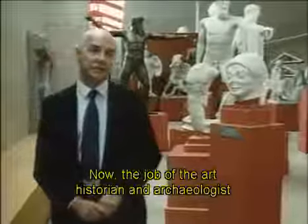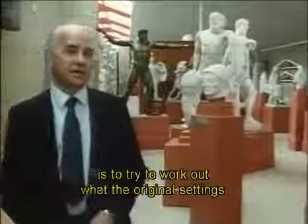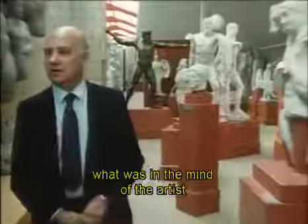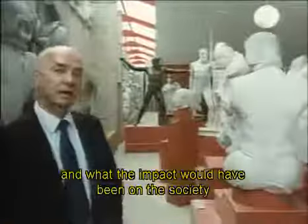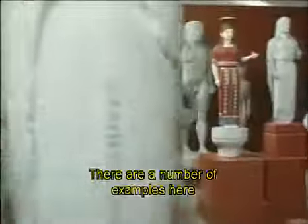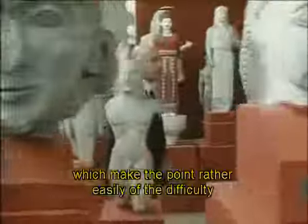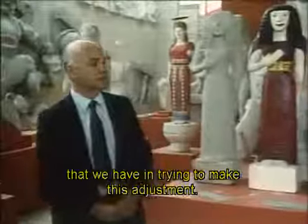The job of the art historian and archaeologist is to try to work out what the original settings of these figures were, what was in the mind of the artist when he made them the way he did, and what the impact would have been on the society for which they were made. There are a number of examples here which make the point rather easily of the difficulty that we have in trying to make this adjustment.